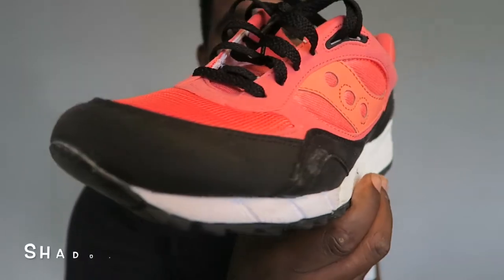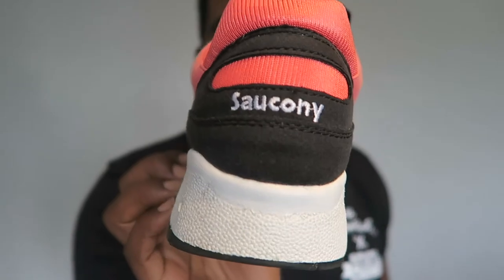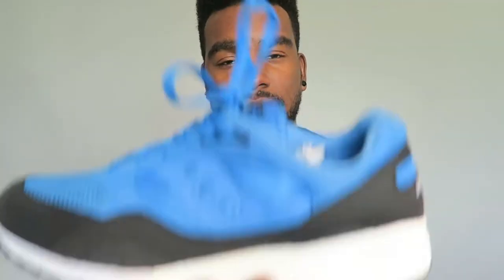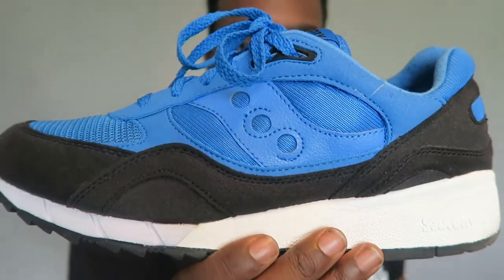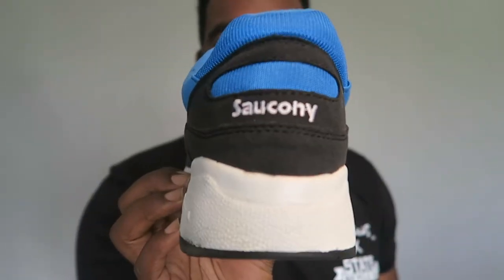Now we've got another pack called the Beta Pack — three colorways came out, I missed out on one of them which was a yellow colorway, a bit of a wild yellow so I didn't go for it. I've got the two others. First is the coral pair — Shadow 6000s, you can get these for super low, my favorite model, fire flames. And then we have the blue pair, also fire — similar colorway with that dope blue. Shadow 6000s, you can't go wrong.